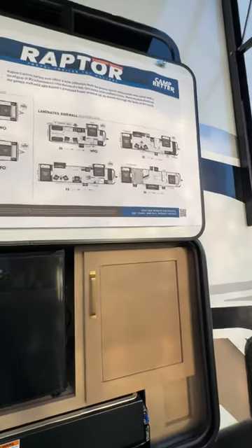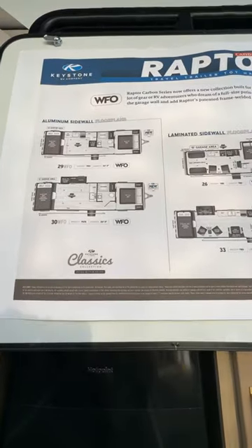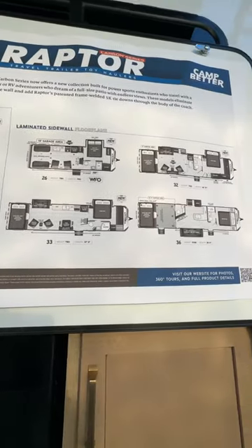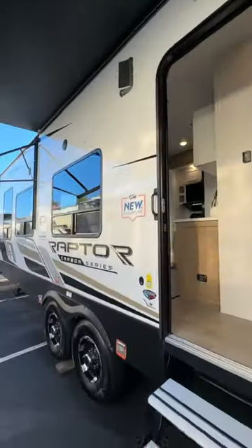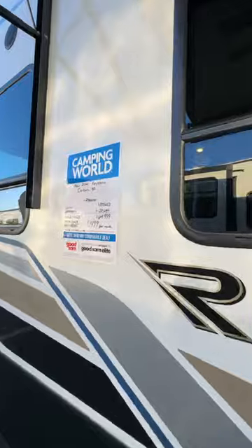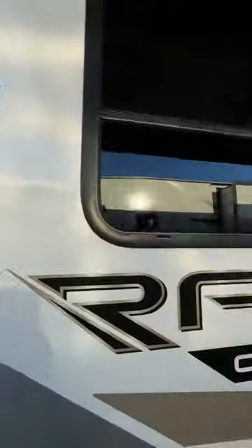If you're looking for a toy hauler, no question about it — the Keystone Raptor comes in different sizes: 29, 30, 26, 33, 32, and 36. We're going to look at the 32 Raptor and we're at the Hershey Show. They got a great deal on this toy hauler: $64,999, marked down $22,000.